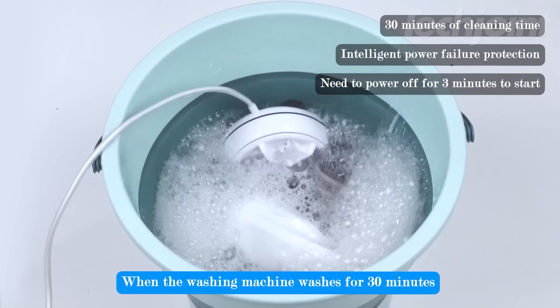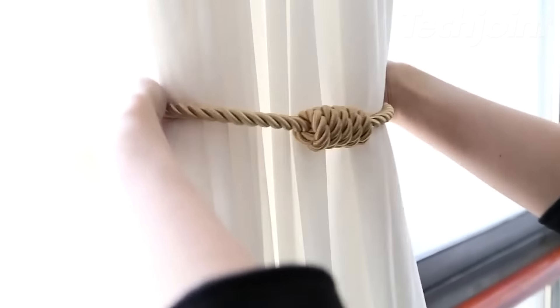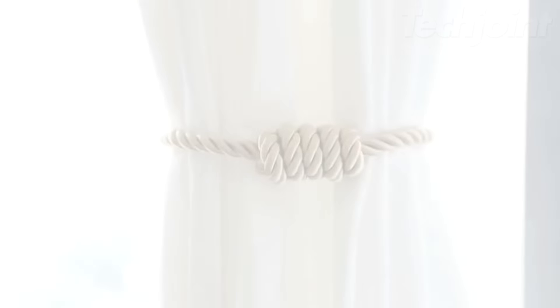This is a set of magnetic curtain tiebacks that make holding back your curtains super easy. There's no need for drilling or tools, so you can quickly secure your curtains without damaging your walls. Made from premium polyester, these tiebacks have a nice look and feel, and their durable magnets ensure they stay in place. You can adjust them in seconds to achieve the look you want, and when not in use, they can stick to the curtain itself to avoid getting lost.